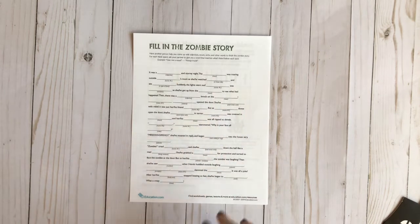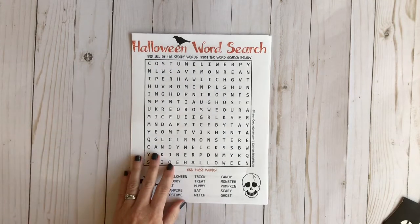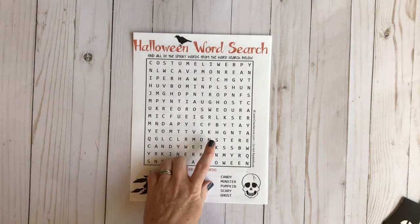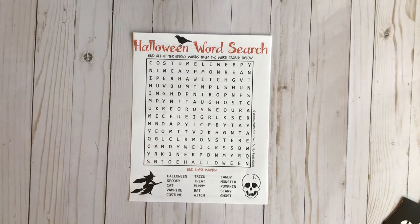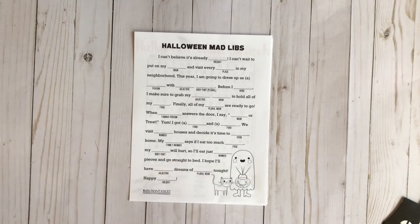I also printed Halloween word searches — some from Pinterest, some from education.com, and one from Learn Create Love. He can do those while I'm reading or just for fun. And then I have another Mad Lib from Sister Suitcase Printables. I plan on going back and printing some more; I just ran out of time. These are fun to have so he can work on them while we're reading or just to have that time together.